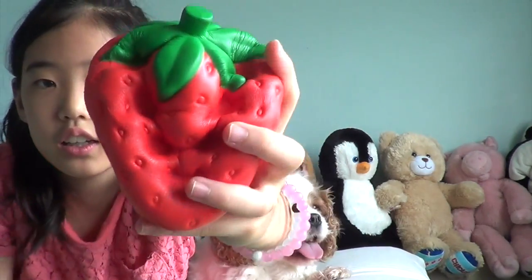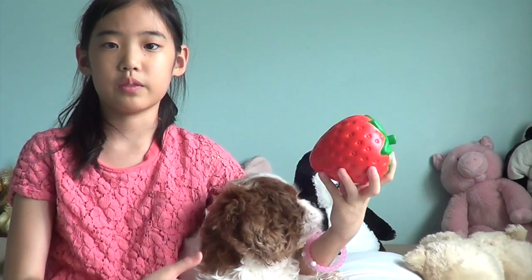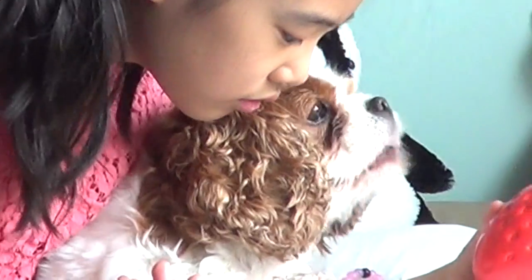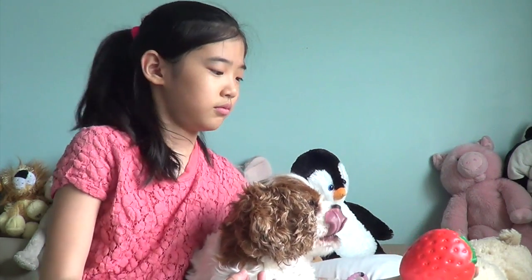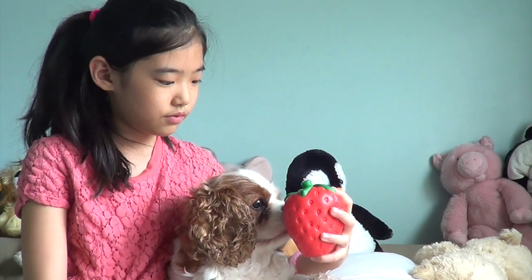The last squishy I'm showing her is this iBloom blue strawberry. In my opinion this smells the best — I just love the smell of this. It smells like strawberries. Oh, she's already interested. Katie has never tried a strawberry but I'm guessing she likes the smell of it. I think she likes it.